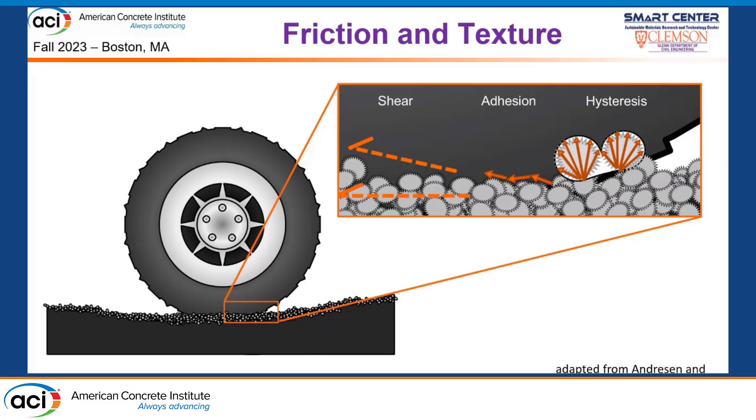Pavement friction comes from the macro-texture and micro-texture of the surface. Macro-texture comes from the size and gradation of aggregates — as a tire rolls over them it deforms and reforms, and that hysteresis takes energy out of the system and produces friction. Micro-texture comes from the surface of the aggregates themselves, producing adhesion between the tire and aggregate surface. There's a third component of friction from shear, but it's negligible compared to the other two and is often ignored in modeling.